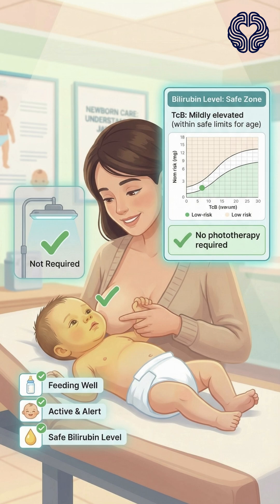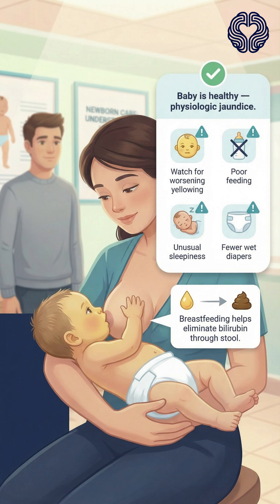Because the baby is feeding well, active, and his bilirubin level falls within safe limits, he does not require phototherapy. The main treatment is frequent breastfeeding, which helps eliminate bilirubin through the stool. The parents are reassured but advised to monitor for worsening yellowing, poor feeding, unusual sleepiness, or decreased wet diapers.